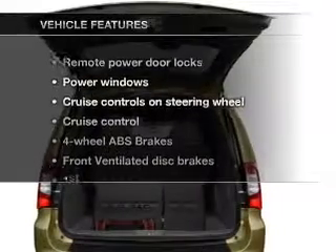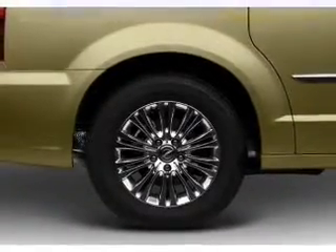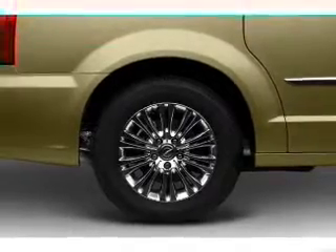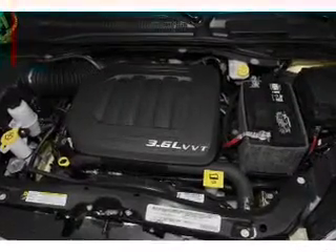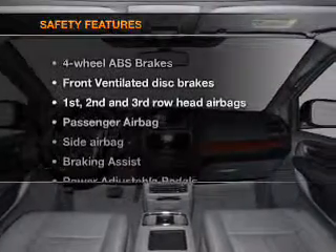Pamper yourself with memory settings. Plus enjoy these notable features included in this vehicle: air conditioning, power door locks, power windows, power steering, cruise control, power mirrors, and AM-FM stereo with a CD player.